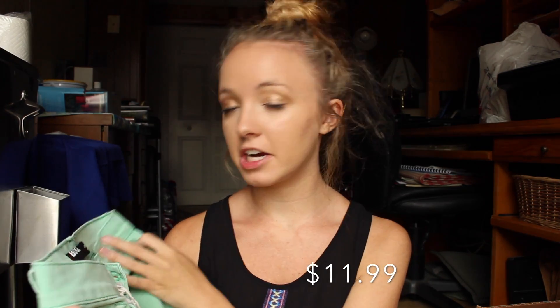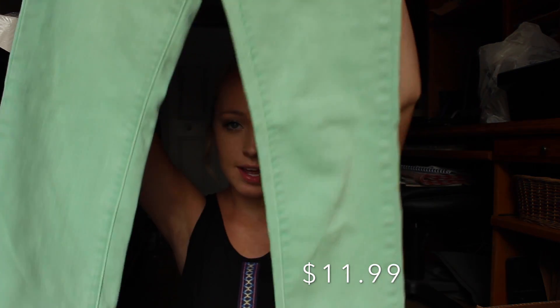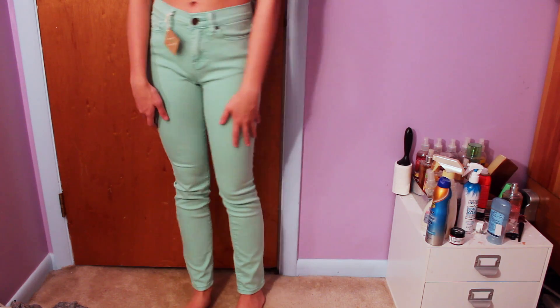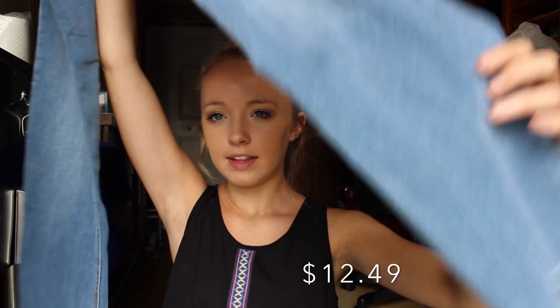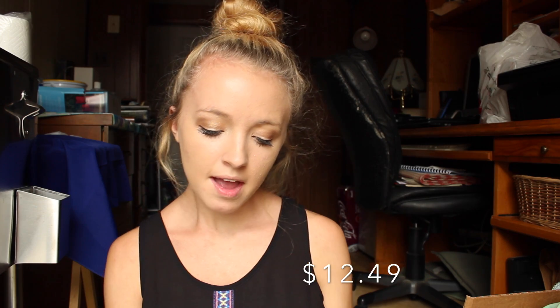I got BDG cigarette high rise jeans, which they sell at Urban Outfitters for like $50, and I'm pretty sure these were under $15. They're just mint green high-waisted jeans, skinny jeans. The last thing I got from ThredUp are a pair of Hollister jeans and they're just plain light washed jeans. They look kind of big at the bottoms — Hollister jeans, the actual jeans not the jeggings, are kind of loose. They fit my thighs and waist good but then like the knee down just looks kind of weird and saggy.